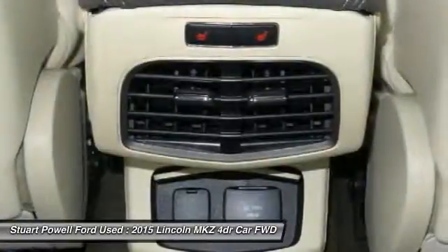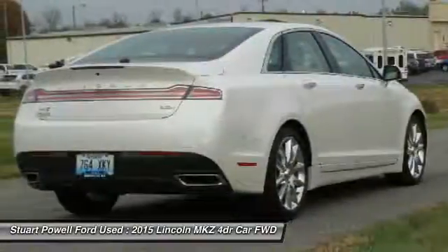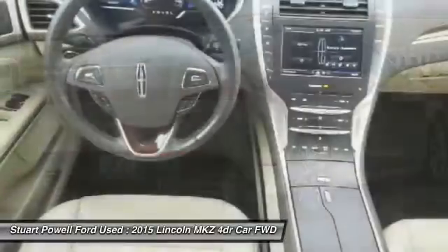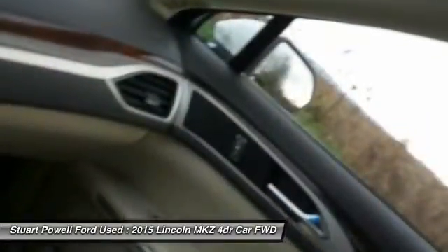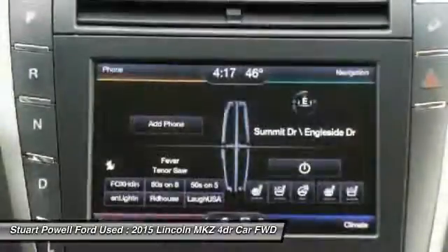Leather-wrapped steering wheel, Bluetooth, power steering, adjustable steering wheel, four-wheel disc brakes, aluminum wheels. Is love at first sight really possible? Let us know when you stop in.